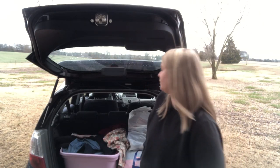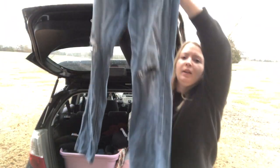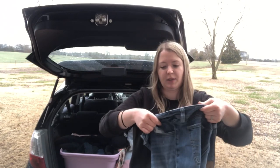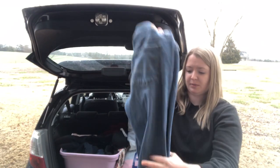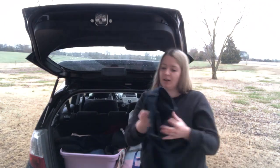Next is a pair of American Eagle women's jeans — the blocky all-caps newer brand label. These are the Straight in stretch, size 10 regular, with a little distressing on the knees. I'm hoping to get $20 for those.